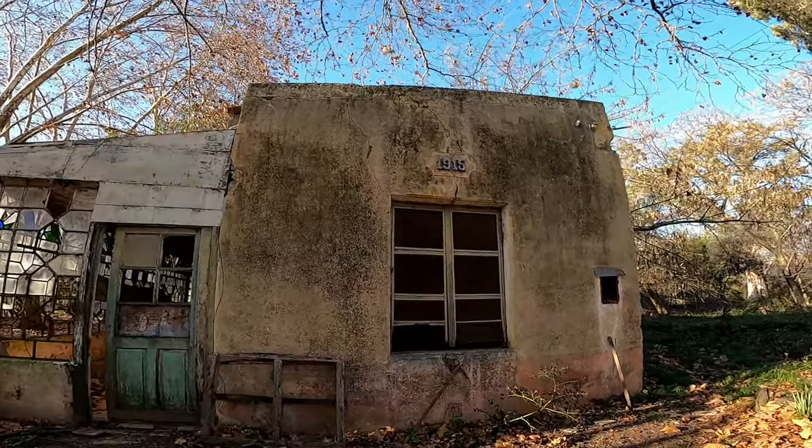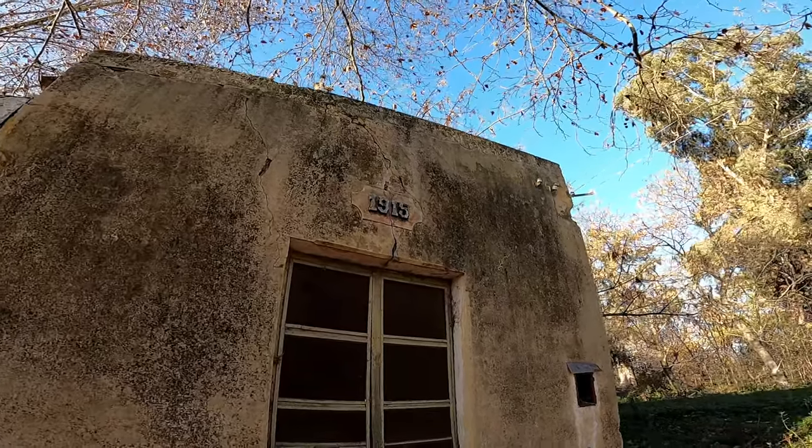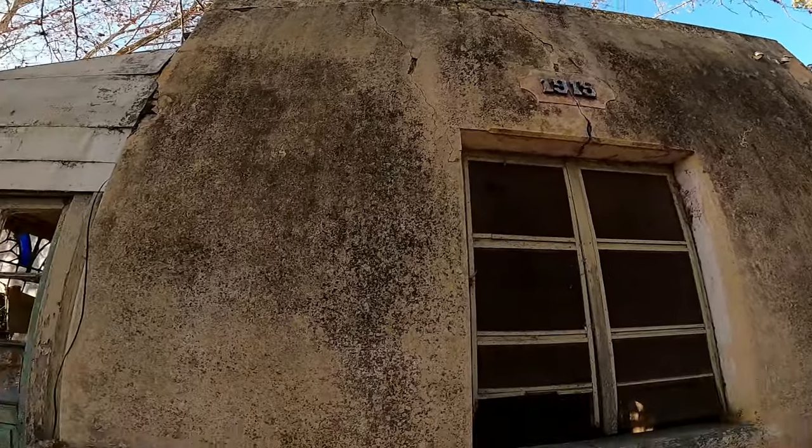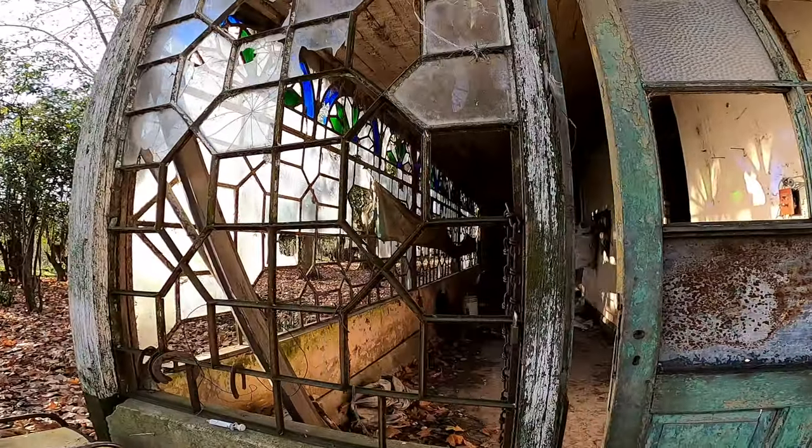Encontramos acá una casa de 1915. Si podemos ver la fecha. No sé si se puede entrar, vamos a tratar de entrar. Miren los vitrales.